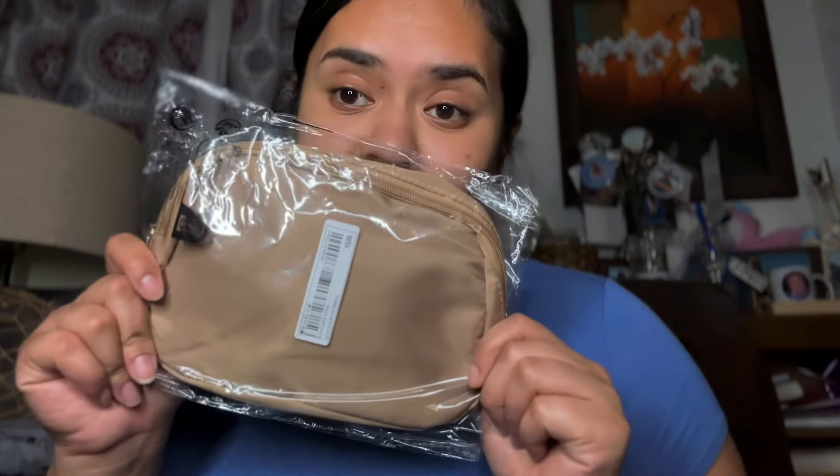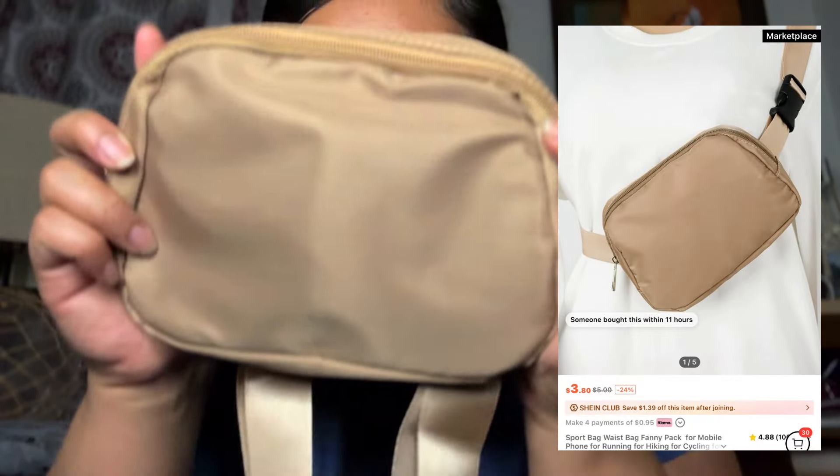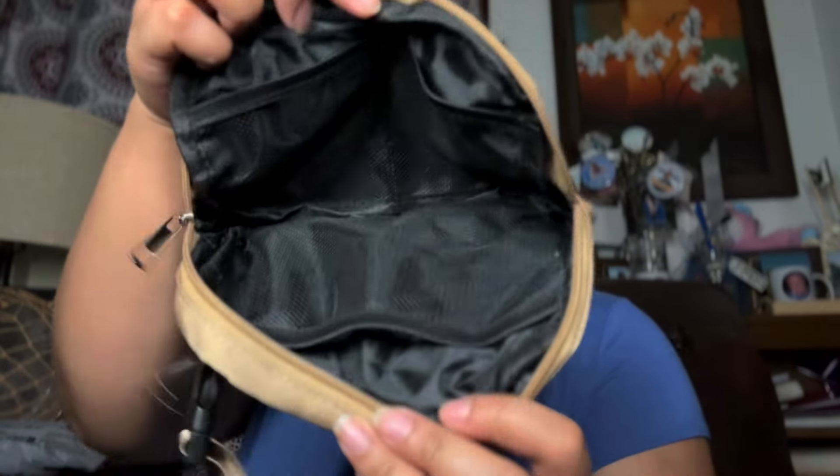Next thing I got is a fanny pack. I'm usually a side bag girly, but I need to learn how to stop carrying a lot, so I got a fanny pack. This color, nothing special — there's a zipper in the back, and that's what it looks like inside. It's a little too high, but it's alright, we're gonna make it work.